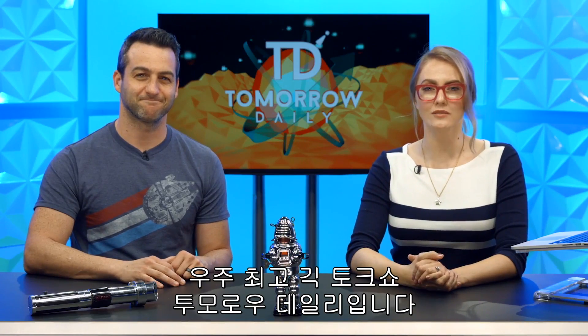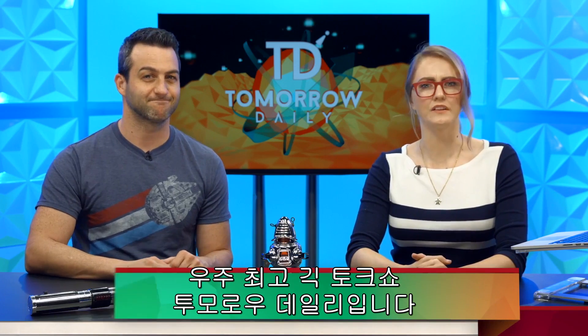Greetings citizens of the internet, welcome to Tomorrow Daily, the best tech talk show in the known universe. I'm Ashley Eskeva. And I'm Jeff Cannata.